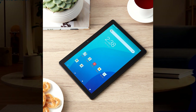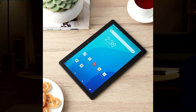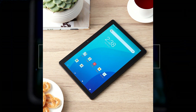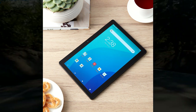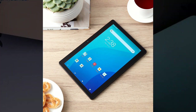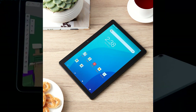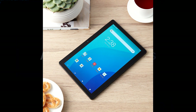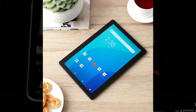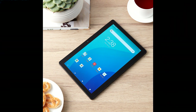Weighing in at a mere 1.61 pounds, the On Tablet is a featherweight champion in its category, making it a perfect companion for on-the-go productivity or entertainment. The USB Type-C connectivity ensures fast data transfer and charging, while the Android operating system keeps you up-to-date with the latest apps. Under the hood, a powerful 2.0GHz octa-core processor and 3GB of RAM ensure seamless multitasking, and battery life lasts up to 10 hours.